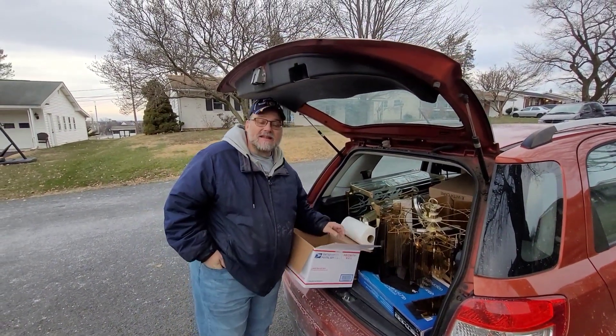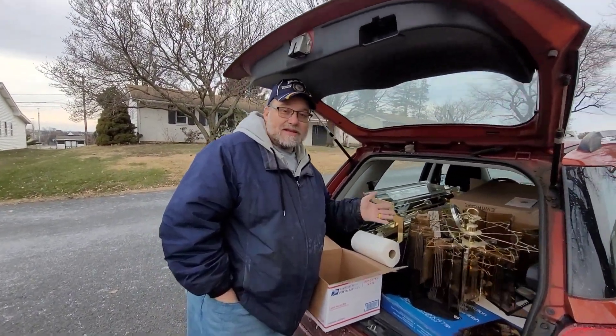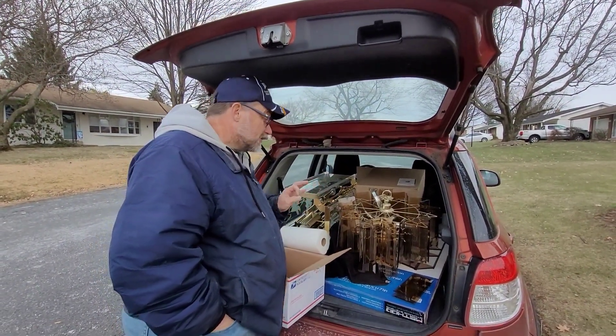Hey folks, Todd from Rattstache here. It's after Christmas and of course we're going out doing what we do, picking up things. Our local free stuff page had an ad for several chandeliers.